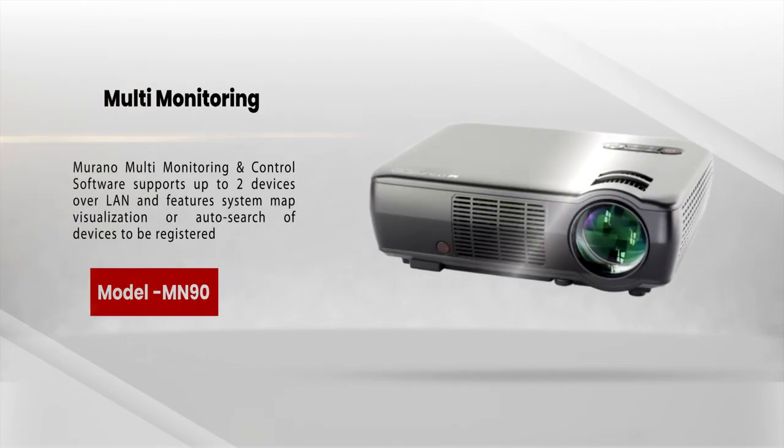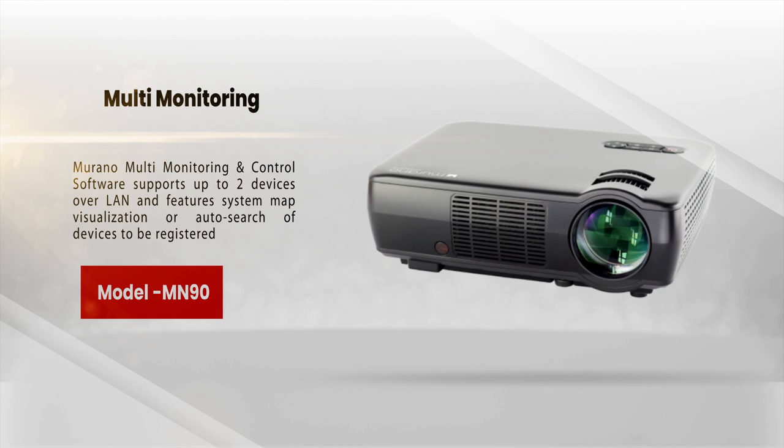Morano multi-monitoring and control software supports up to two devices over LAN and features system map visualization and auto search of devices to be registered.